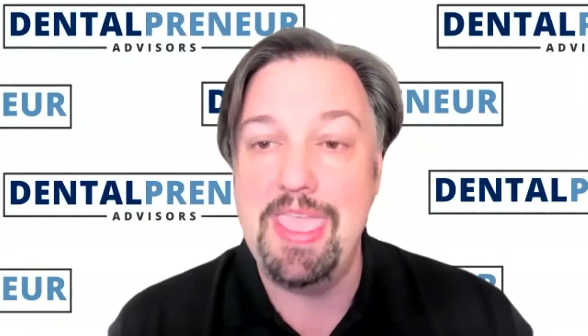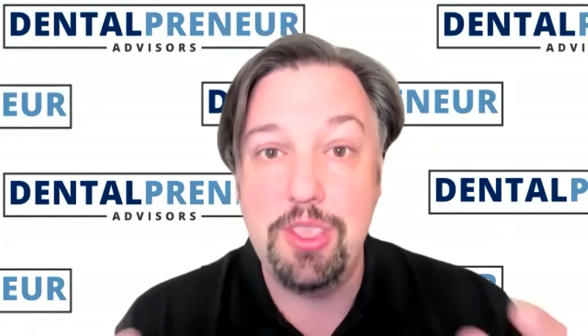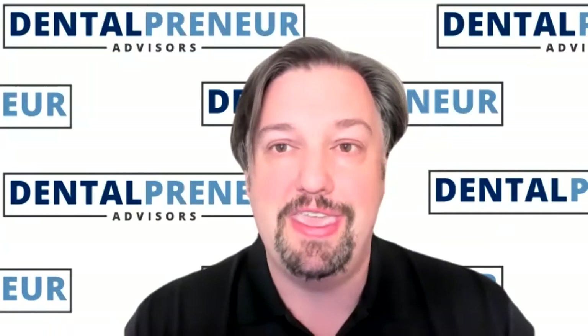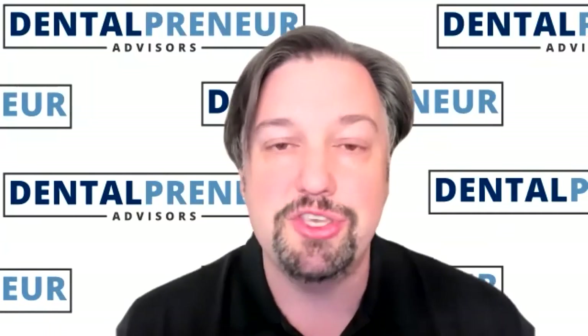We've got Scott and Ben, and they're going to be sharing with you some ways that you can find money that's already in your practice, and they're going to give you that new way of thinking. Ben, Scott, welcome to the show.